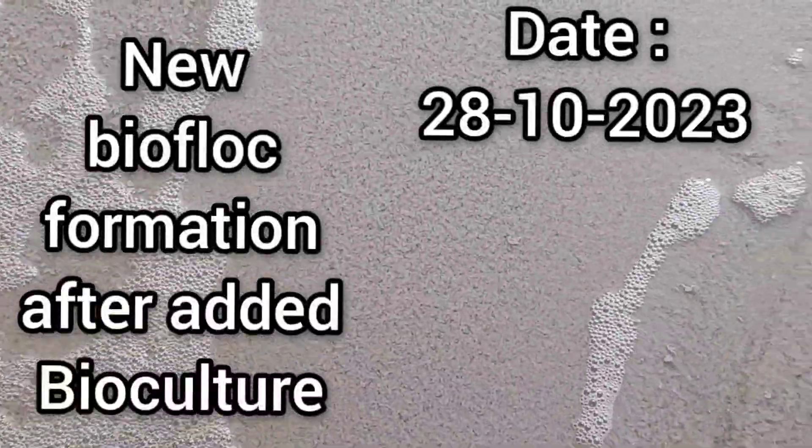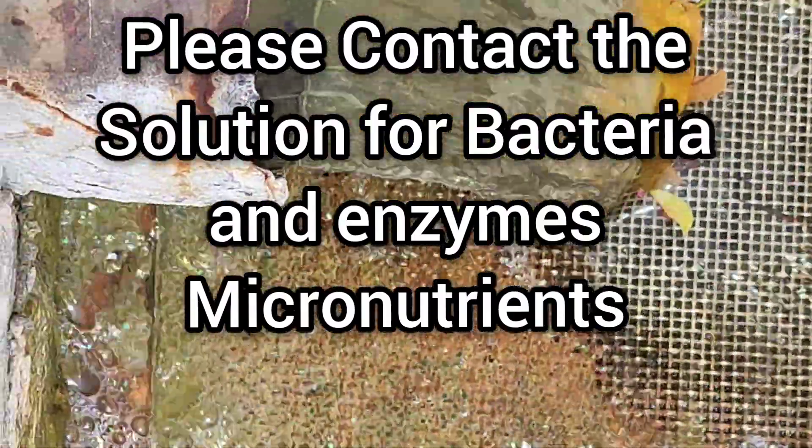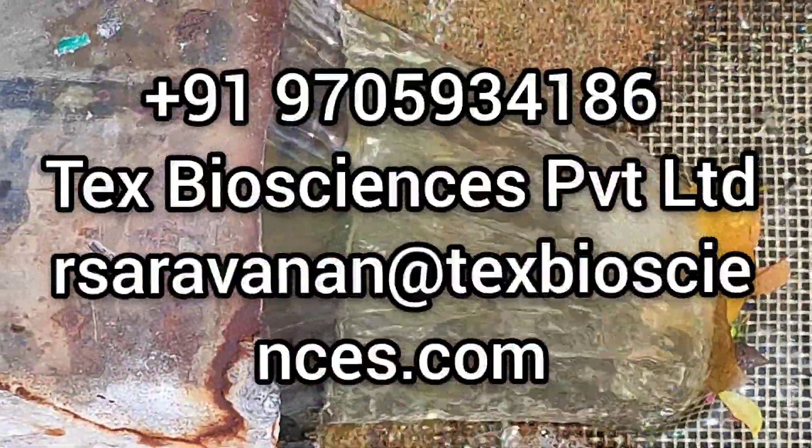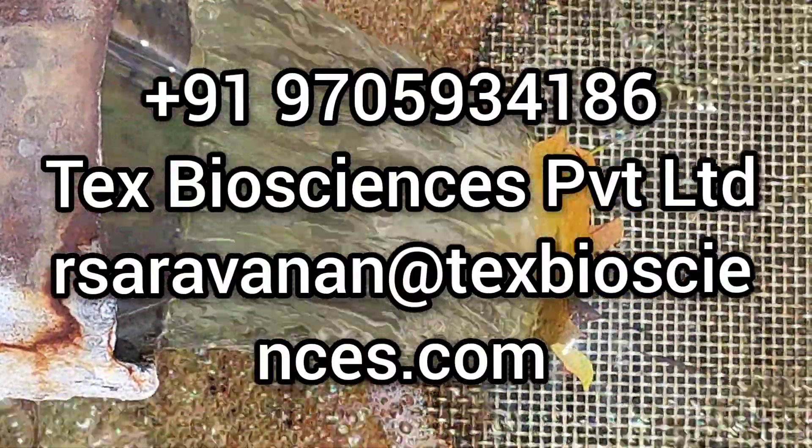If you face any biological problems in wastewater treatment, please contact me. We have the right bacteria, enzymes, and nutrients to solve your issues.